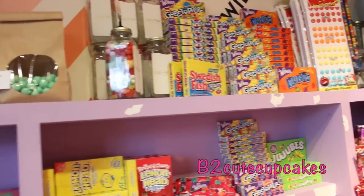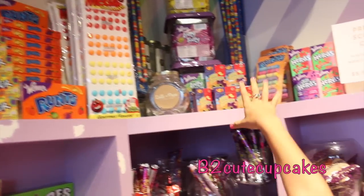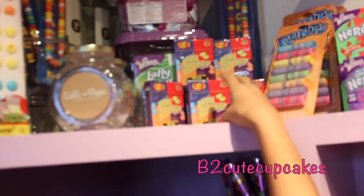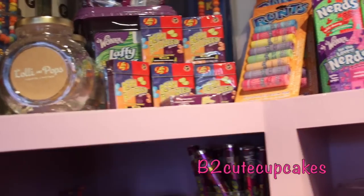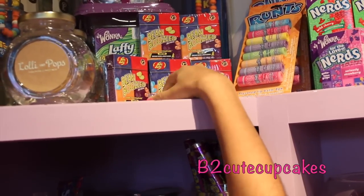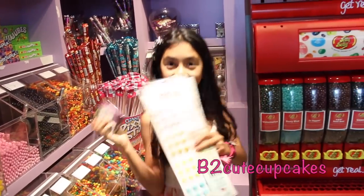So let's see if we can find the Bean Boozled Challenge. It's right here guys! Oh my gosh, they have the Bean Boozled Challenge. Can I get one? Awesome — I'm gonna get two of those and one of these. So yeah, let's go buy them.